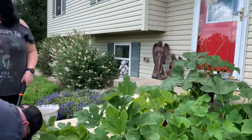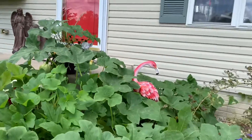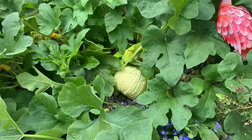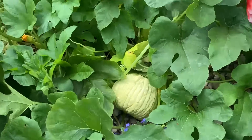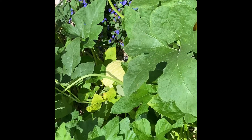He dropped something off, walked around up to the porch, and then came around and was looking at the plant — I was watching him through the window. It's a big one, pretty green. And then there's the gourd back there — that's just for decoration, isn't it?